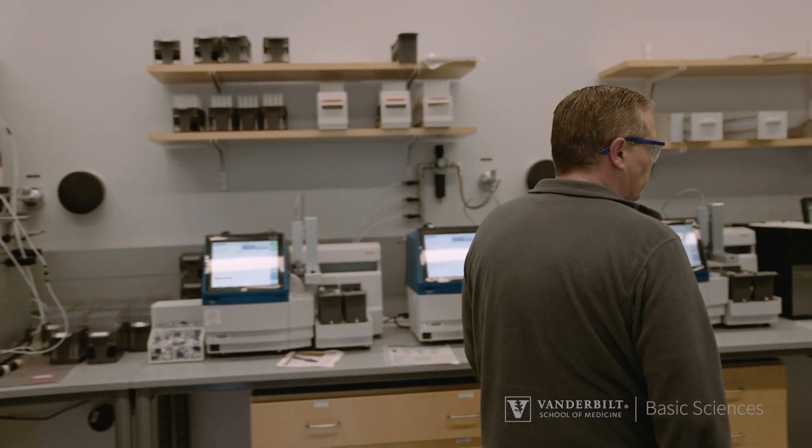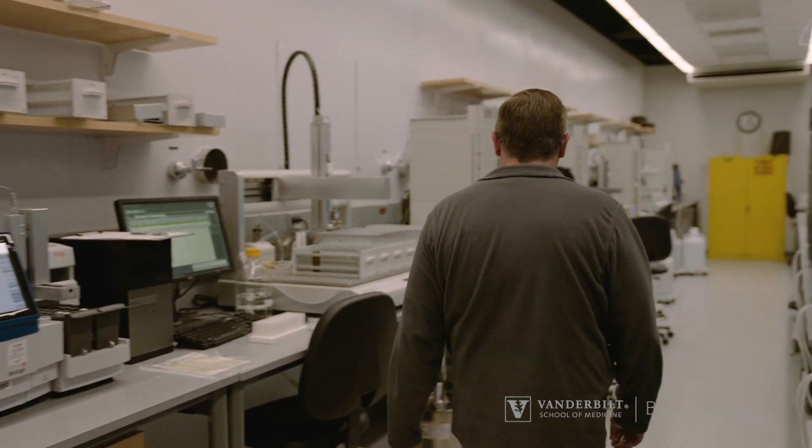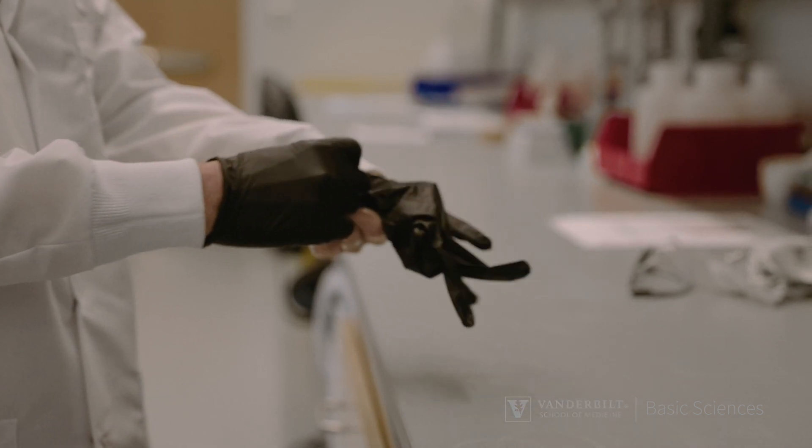For chemistry there's analytical HPLC, automated normal phase and reverse phase chromatography, photochemical reactors, microwave reactors, and supercritical fluid chromatography.